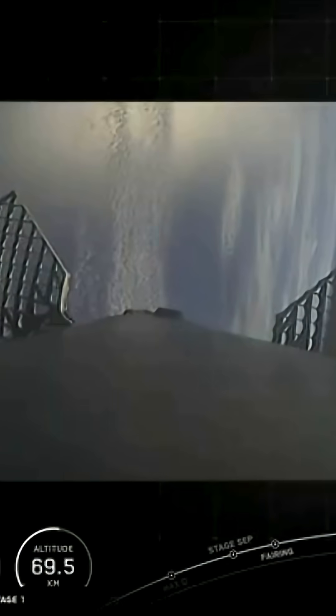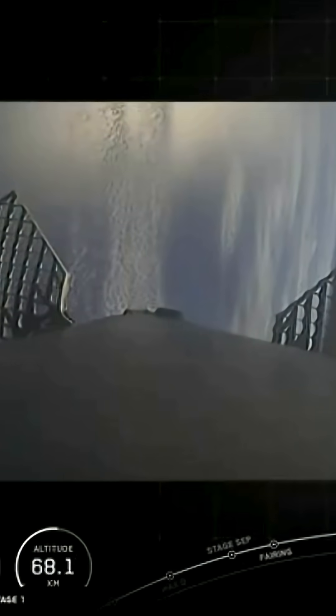Stage 1 entry burn startup. Stage 1 FTSS safety. And there's the call-out for the entry burn startup on the Falcon 9 first stage. Stage 1 entry burn shutdown. And that concludes our entry burn.